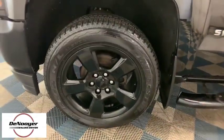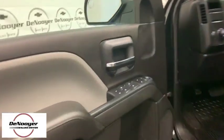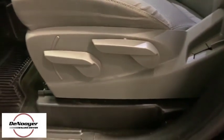The impressive interior is simply another reason that the Chevy Silverado is a top choice among truck buyers. This vehicle has less than 40,000 miles. Come take a test drive today.